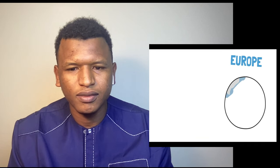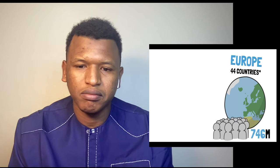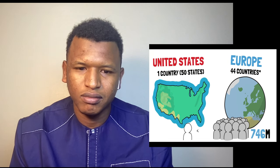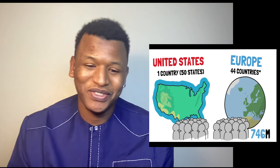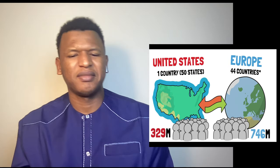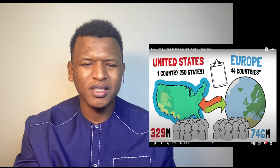Europe: one continent, 44 countries according to the UN, and 746 million people. The United States is part of North America — only one country with 329 million people, less than half of Europe. The United States is often compared to the European Union or Europe as a whole, so in this video the US alone is almost half of all of Europe — one country, half of a continent.